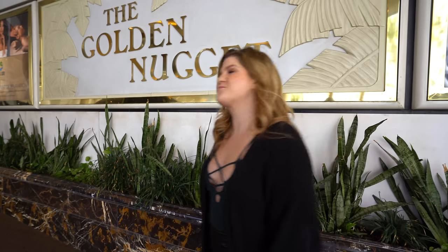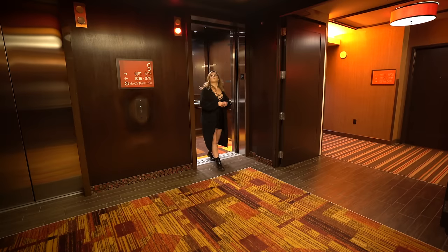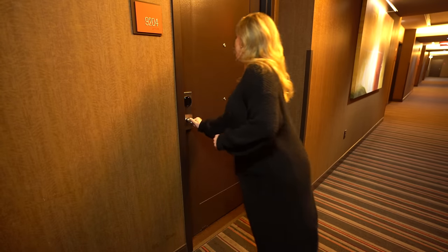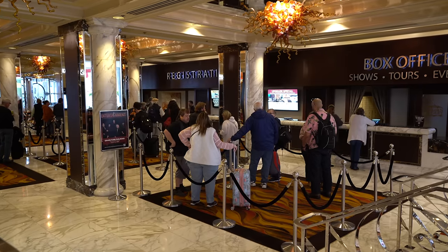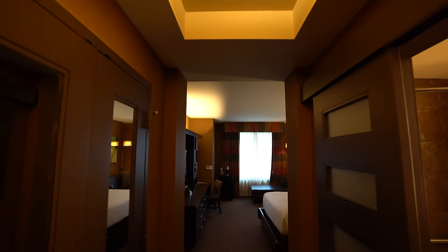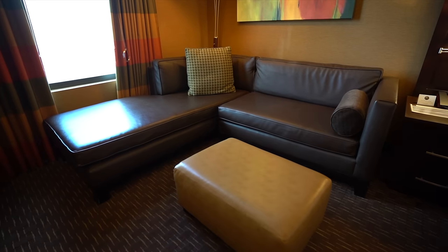Hey you guys, it's Ruby. Today we are staying at the Golden Nugget in downtown Las Vegas. We booked the run of the house option online, which means they put you in whatever room is available. We got here at about 10 a.m. and they told us it was going to be $33 for early check-in. Because we paid for that, they would put it toward an upgraded room — never gonna say no to that. This is their king room in the Rush Tower.